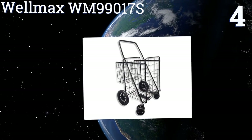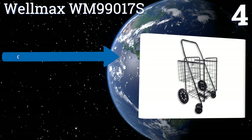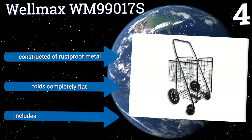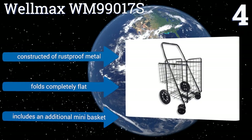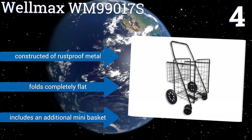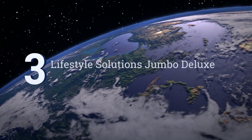Halfway up our list at number 4, the high-quality and easily maneuverable Welmax WM 99017 S can hold up to 150 pounds, making it a real time saver. The independently pivoting front wheels are great for navigating corners and tight spaces, and the rubber treads can even handle grass. It's constructed of rust-proof metal, folds completely flat, and includes an additional mini basket.